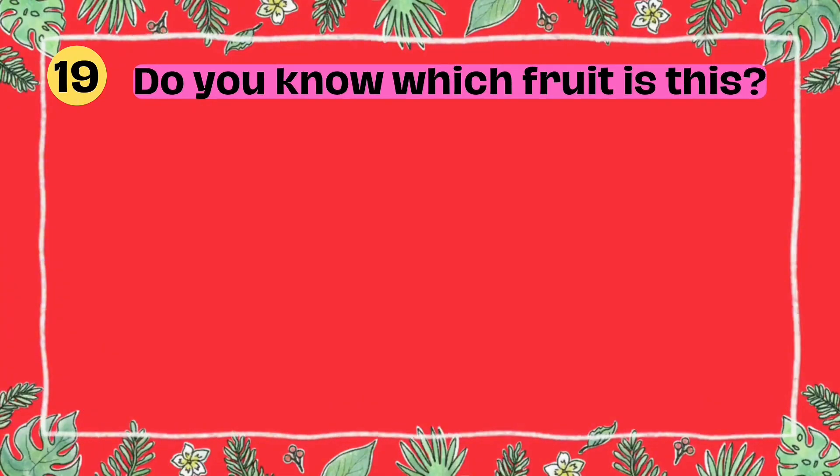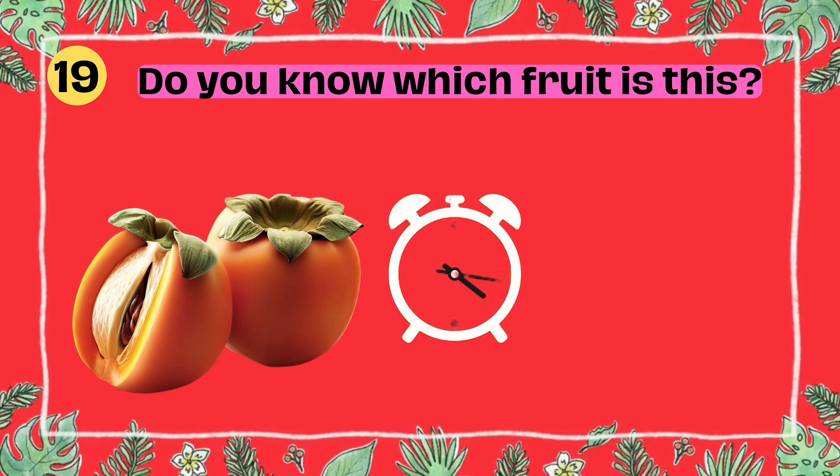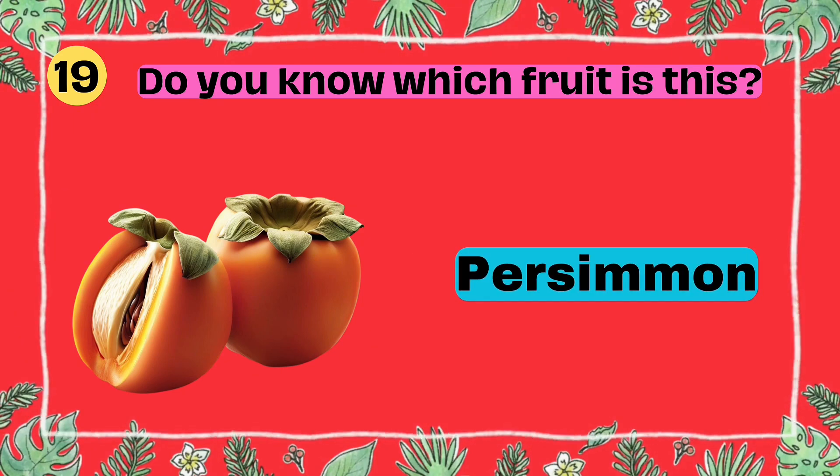Do you know which fruit is this? I'll give you 5 seconds to think. 5, 4, 3, 2, 1. Yes, that's right. It's a persimmon.